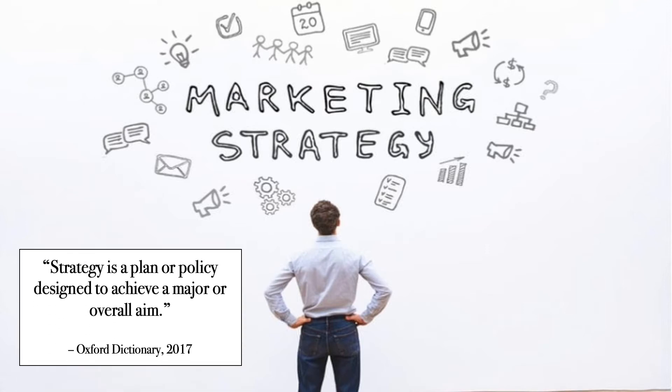Oxford Dictionary states that strategy is a plan or policy designed to achieve a major or overall aim. In marketing, the aim or overall achievement is creating value and consumer exchange with positive gains for your business.